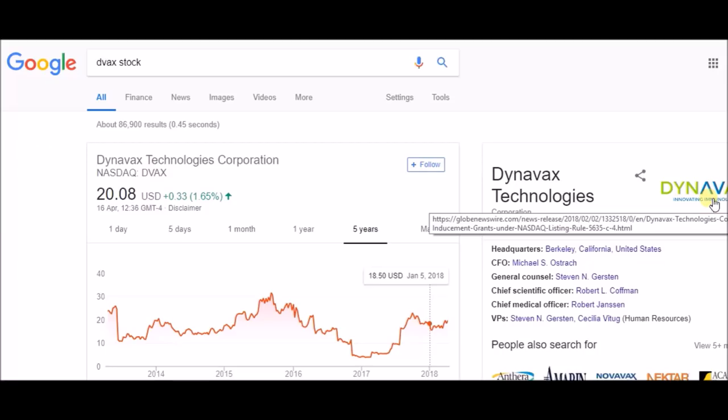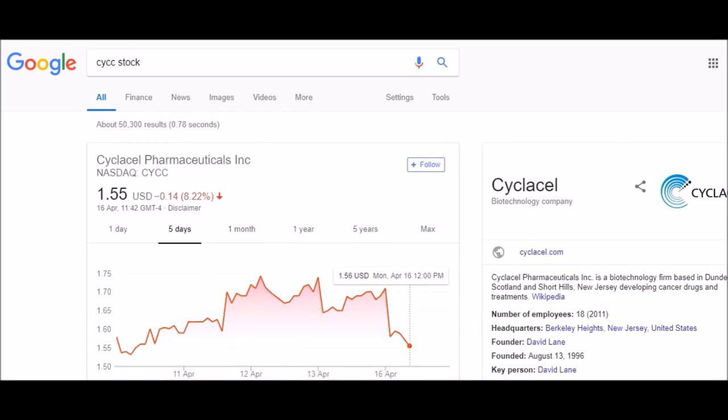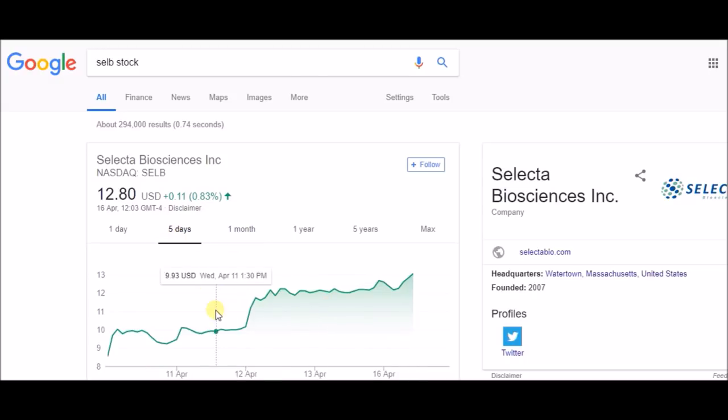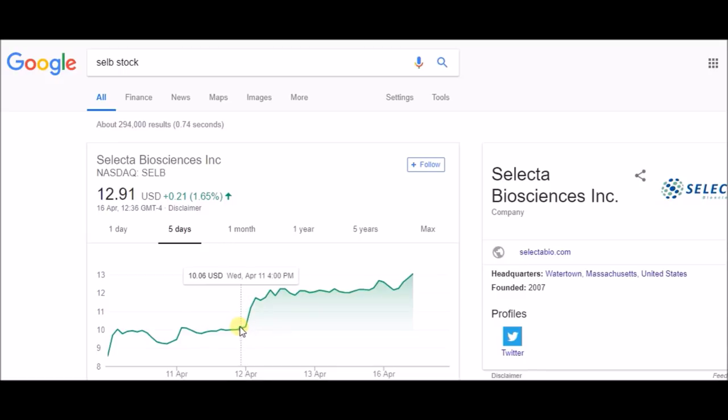If you're new, smash the subscribe button — on this channel it's all about honesty and truth, and I try to respond to every comment. Let's go to the computer and look at the biopharma penny stocks I've given you. A few of them spiked today and released results. For example, this one from last week — I told you a week before to watch out for it, and it spiked by about three dollars when results were released.